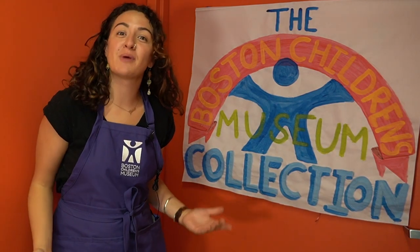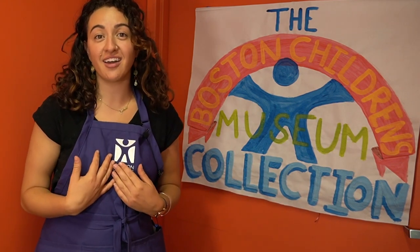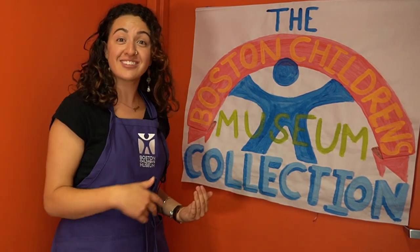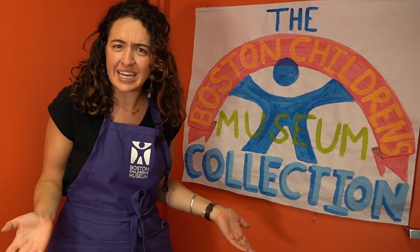Hi friends and welcome to the Boston Children's Museum collection. My name is Gabriella and today I'm going to take you inside behind the scenes and we're going to learn what it means to have a collection. Come on in!